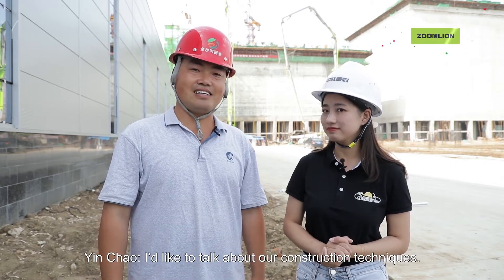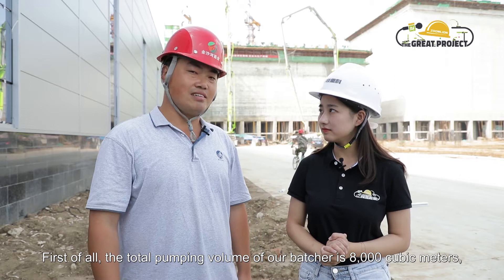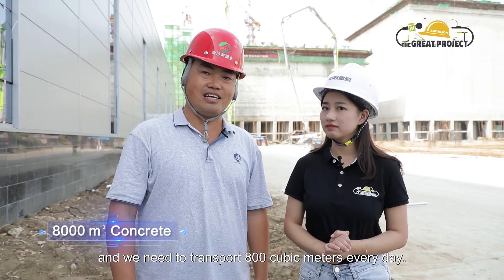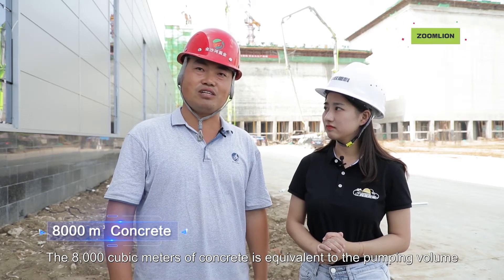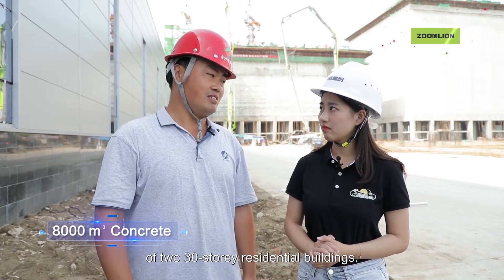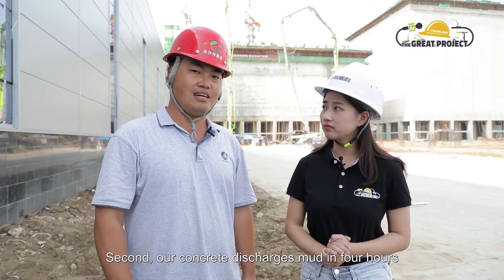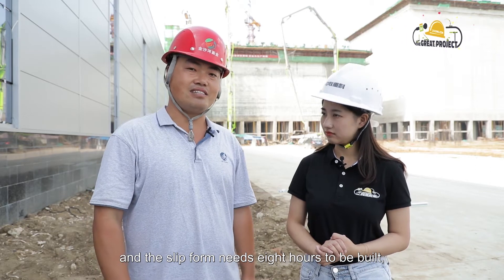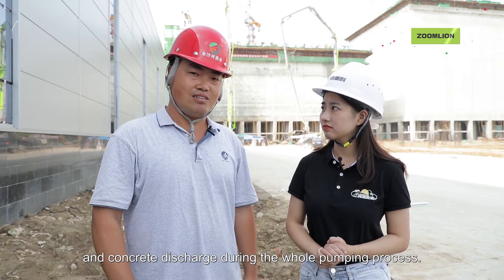I'd like to talk about our construction techniques. First of all, the total pumping volume of our batcher is 8,000 cubic meters, and we need to transport 800 cubic meters every day. The 8,000 cubic meters of concrete is equivalent to the pumping volume of two 30-story residential buildings — that's why it takes more time. Second, our concrete discharges mud in four hours, and the slip form needs eight hours to be built, which results in a longer time spent on coagulation and concrete discharging during the whole pumping process.